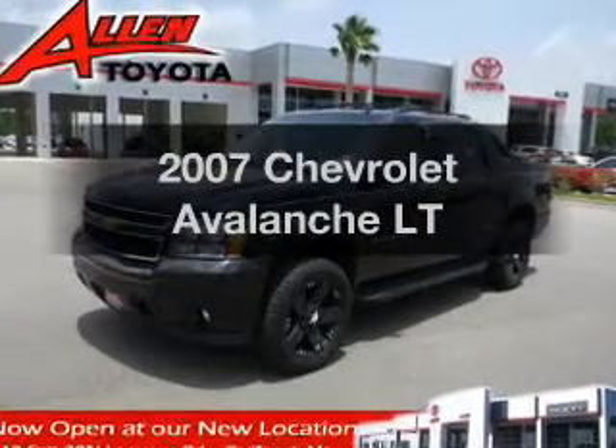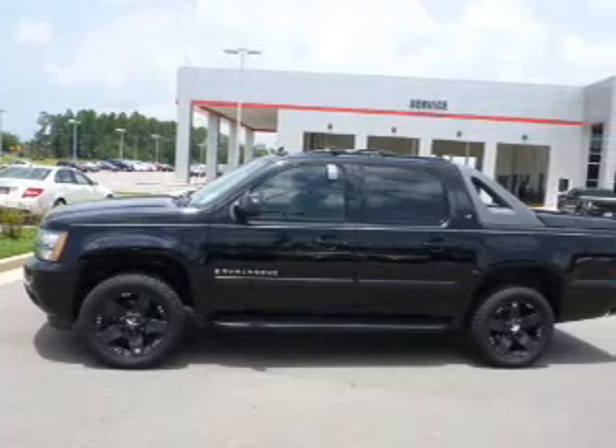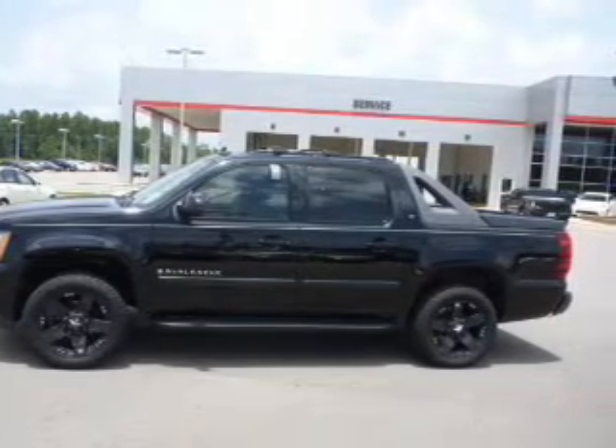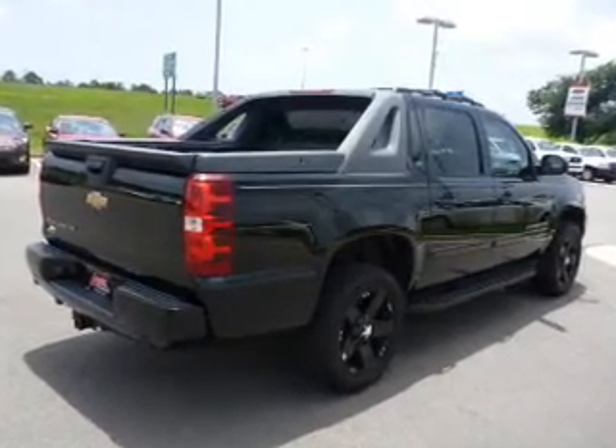Introducing the 2007 Chevrolet Avalanche — this is the set of wheels you've been looking for. The powertrain includes rear wheel drive with a powerful 8-cylinder engine driven by an automatic transmission. The anti-lock braking system will keep you safe on the road.